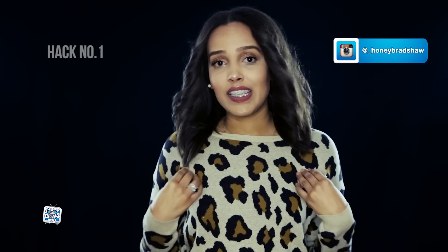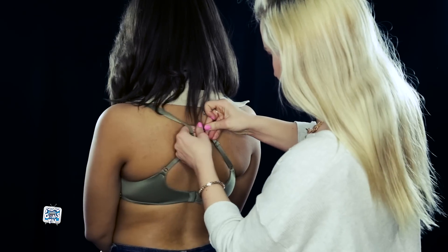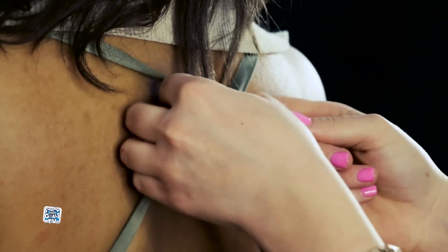Hack number one. We all have those nice tank tops that we want to wear but our bra strap is showing. Don't worry — all you need to do is take a paper clip and put the bra straps in the paper clip, and there you go: no more bra showing.